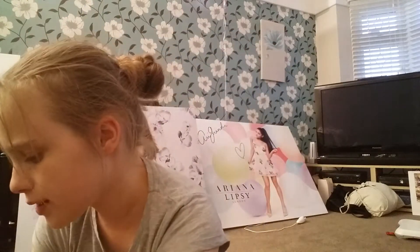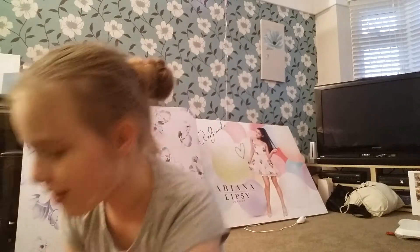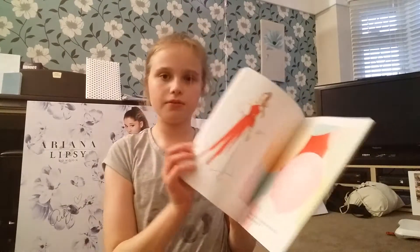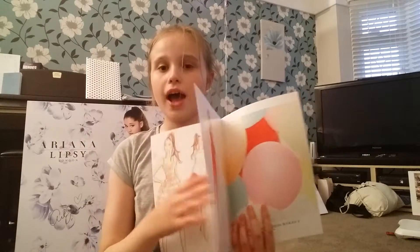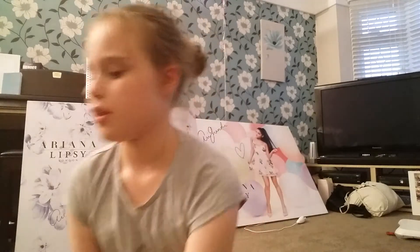I also have some tags from them. I've just kept them because they've got Ariana on them pretty much. Anyway, I'm going to go onto the clothes but first I have these booklets. One's a summer collection, one's a spring collection, and they have pictures of her and drawings inside them. And this is the summer one.